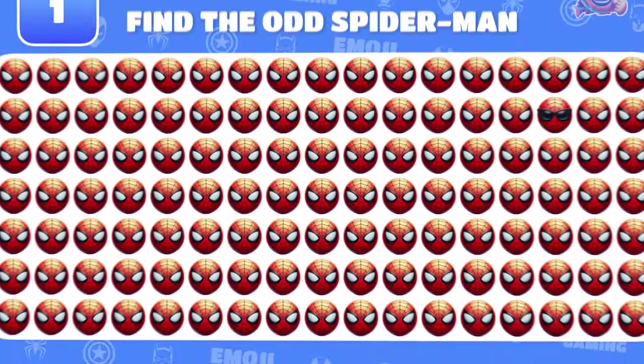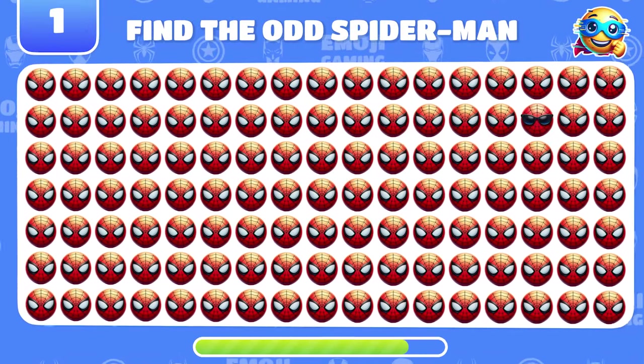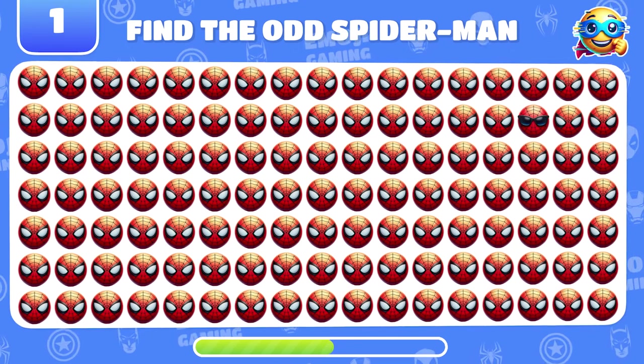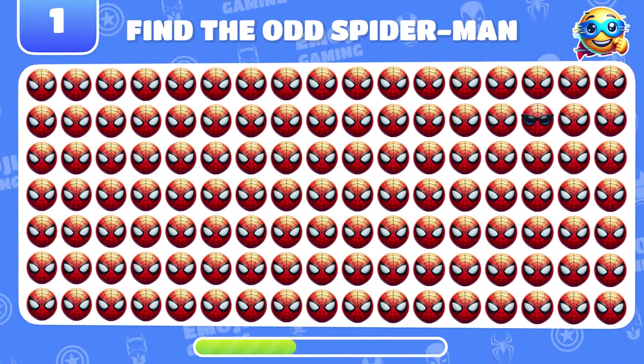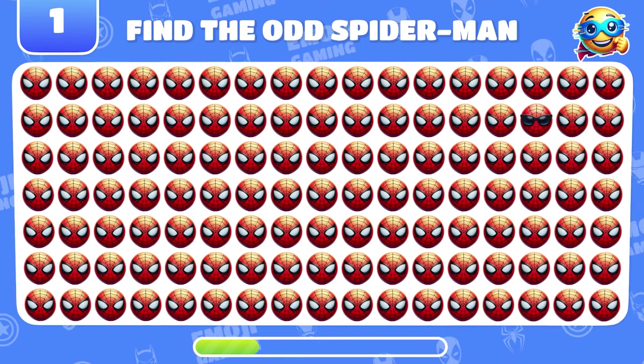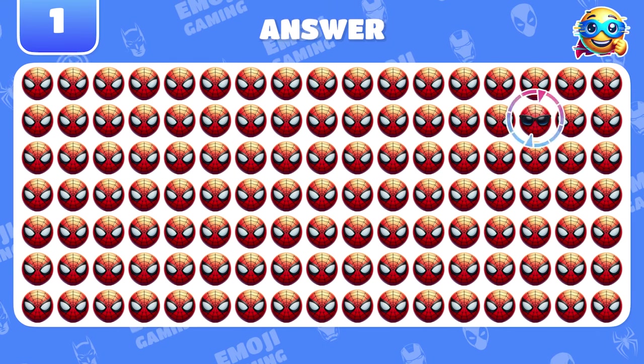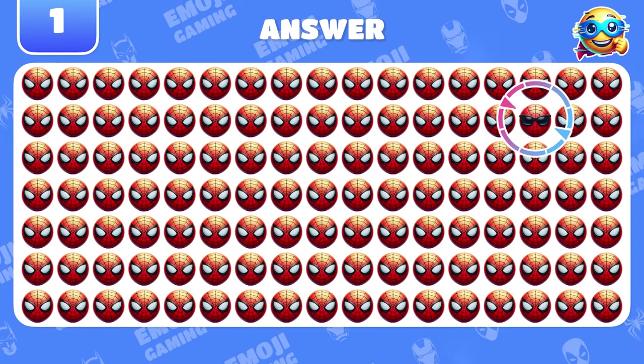Let's kick things off with everyone's favorite, Spider-Man. Can you spot the odd emoji here? Spot on! That Spider-Man is wearing sunglasses.